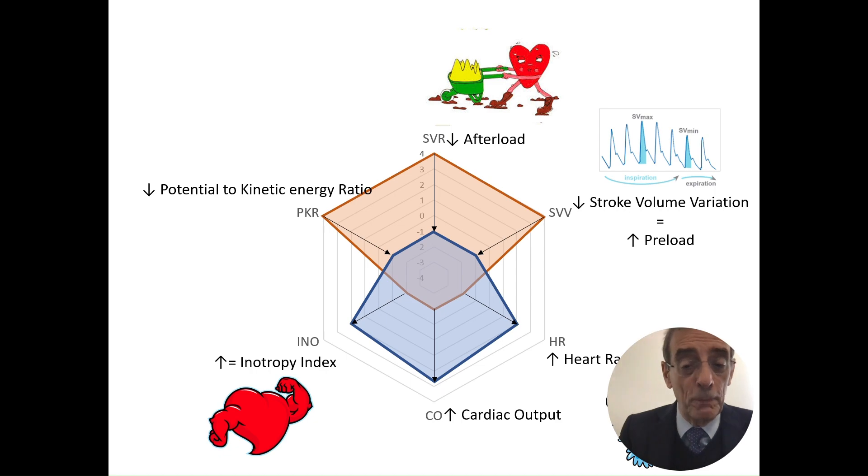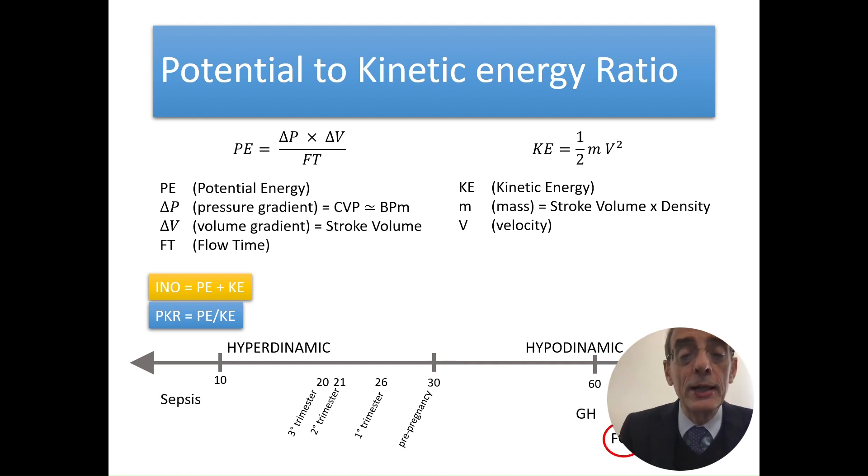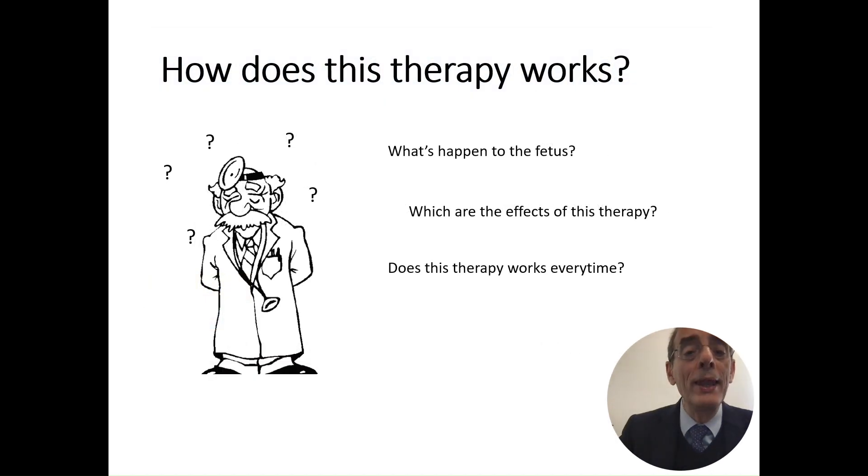The PKR — Potential to Kinetic energy Ratio — is one of the most important parameters, as it can modify circulation from hyperdynamic (normal pregnancy) to hypodynamic (abnormal pregnancy). In the first, second, and third trimester, PKR should be around 20–22. In fetal growth restriction and hypertensive patients it is around 60–65. Treatment brings circulation back from hypodynamic to hyperdynamic, giving more possibility for normal placental perfusion and normal evolution of pregnancy, and the fetus will increase growth.